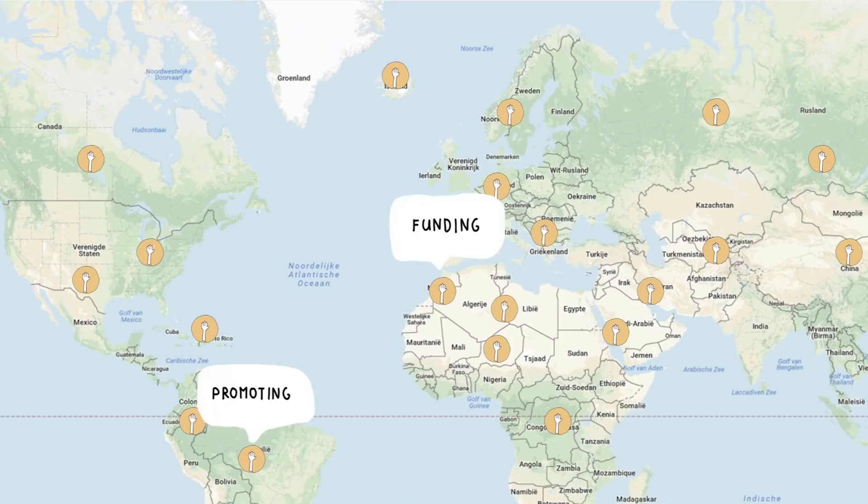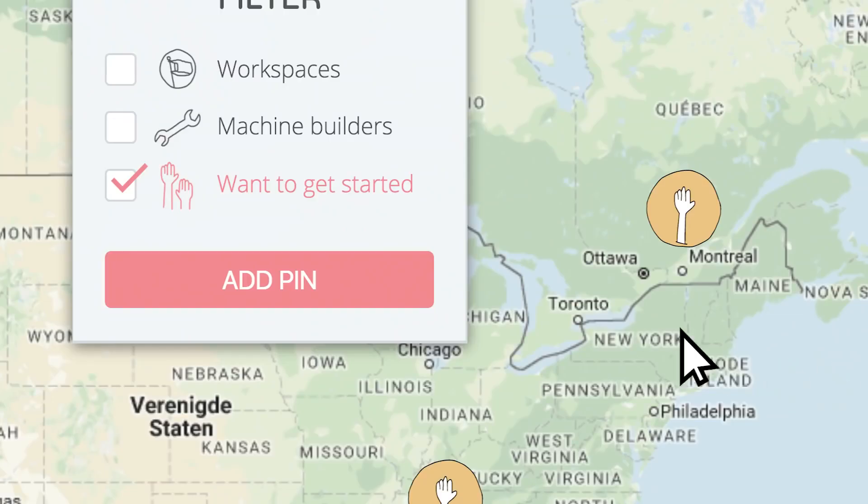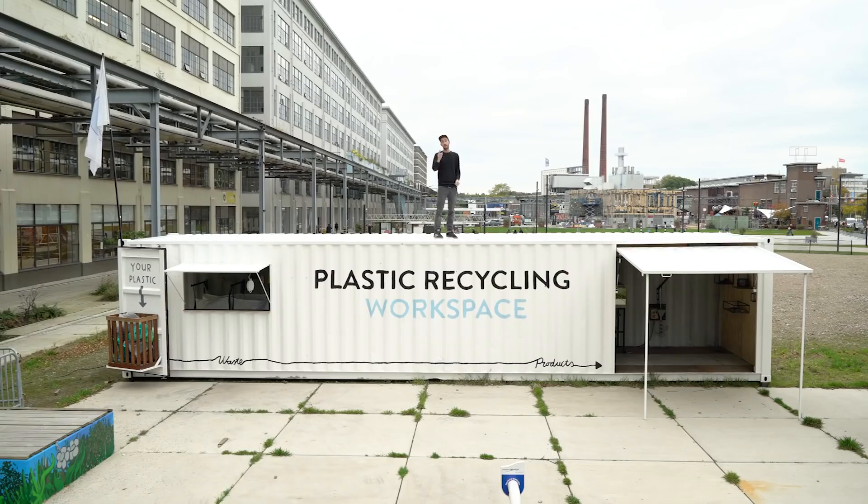Whether it's promoting, funding, collecting, building, helping, or selling — at all fronts, help is needed. Add yourself to the map, find each other, and start. And make sure to spread this message around. It might not be you that wants to get started, but it could be your friend, family, or neighbor. So let's make sure they know they can.